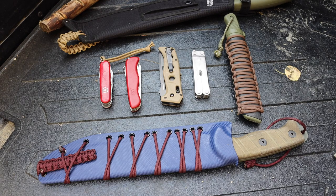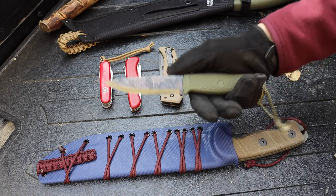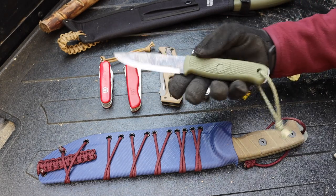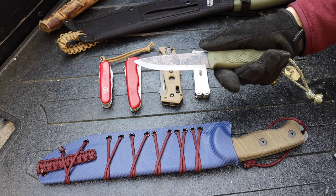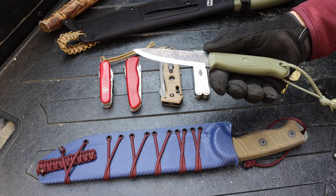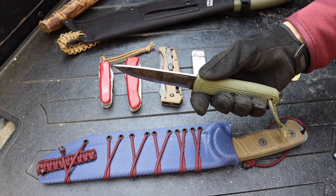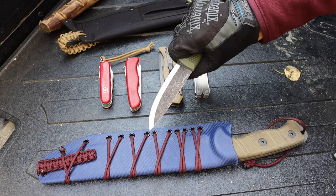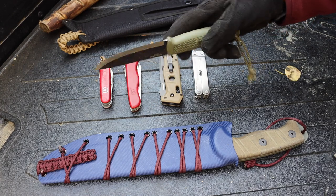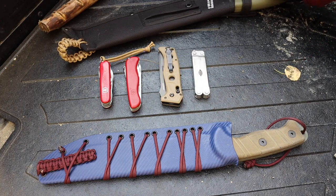Starting off with fixed blades, the first one is the Condor Pterosaur. This little guy was a lot of fun — one of the best budget bushcrafting blades I've used in a very long time. I was very impressed with the way it works, the way it makes curls. This is a blade I actually use for helping other people learn bushcraft skills, and it's a fantastic, affordable option for people starting out.